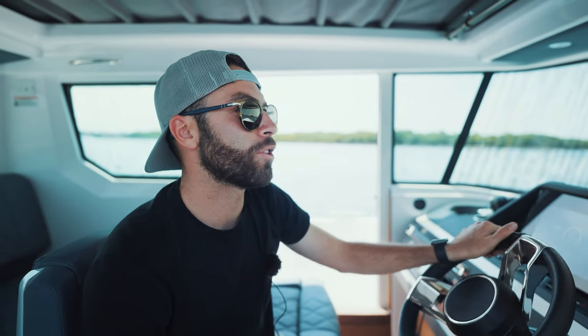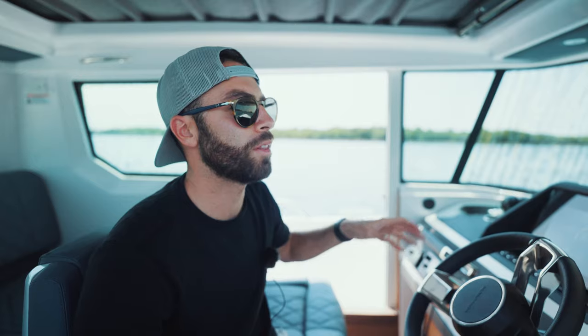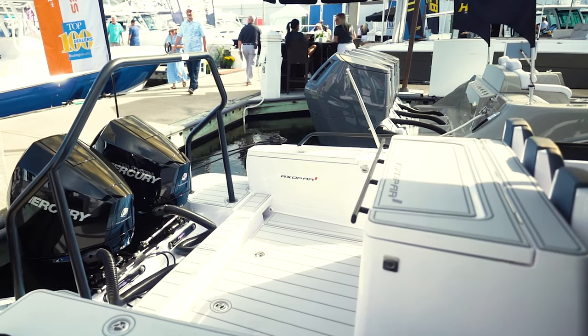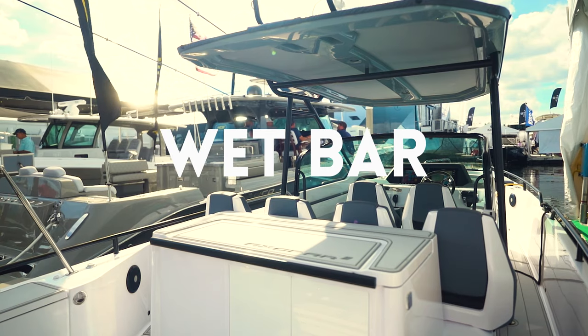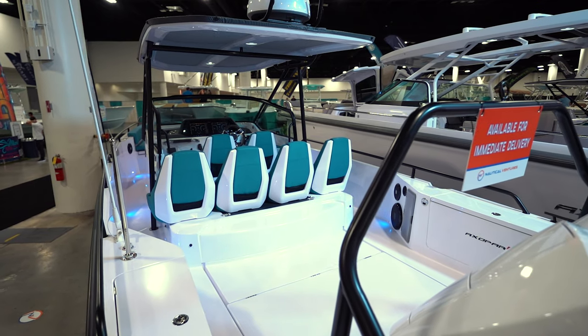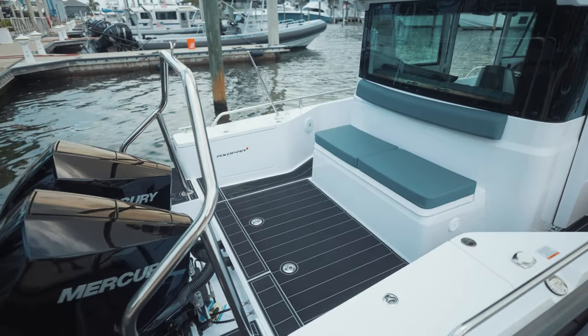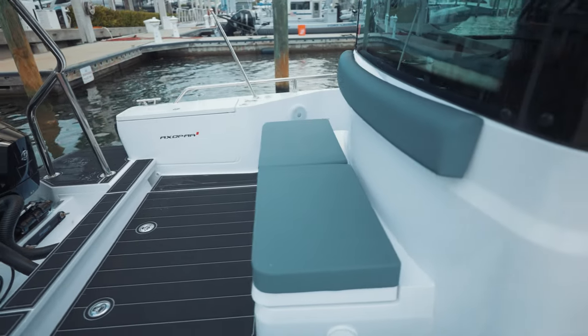This boat in particular offers the bench seating in the back. One thing that I really like about Axopar is the versatility and the amount of options you have for their decks. You can either have an aft cabin in the back, you have the wet bar which is probably the most popular configuration, you have an open deck with just extra space, and then this one has the bench seating. Underneath that bench seating you have sufficient storage — you could fit an extra fuel tank or a custom cooler. I really like that about Axopar.